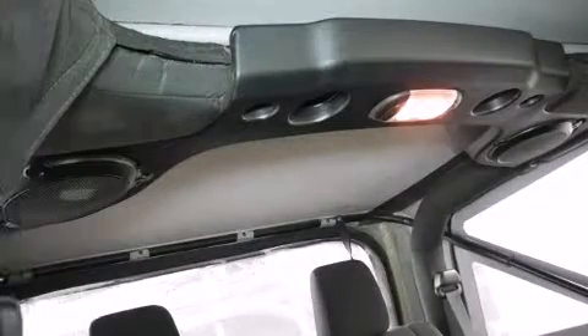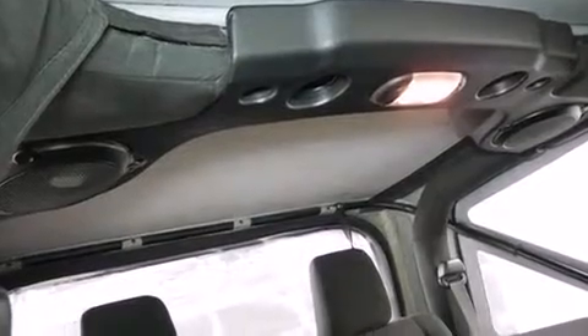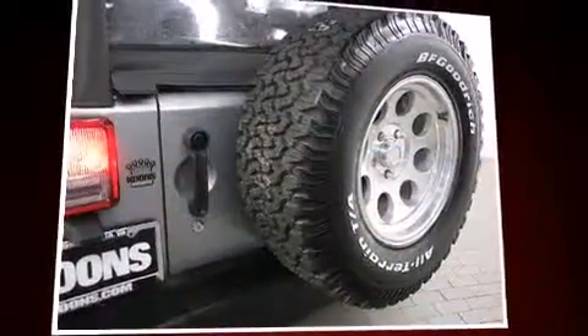Brake assist and four-wheel disc brakes with ABS provide added security, and dynamic stability control supplements the drivetrain.